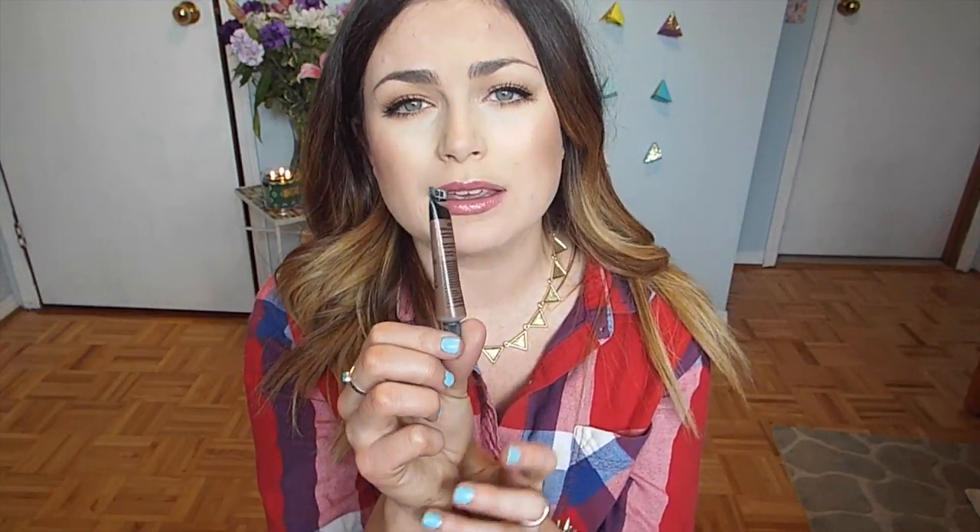My favorite eyebrow product has been the NYX Eyebrow Gel. I don't know if I've talked about this on my channel before, but this is excellent. It is truly waterproof. If you have an issue with your eyebrow product not staying in as long as you'd like, I would highly recommend this. I have mine in the shade Chocolate. It is a really, really unique product — it's not as liquidy as you might think because it comes in a little squeezy tube, but it is so nice.